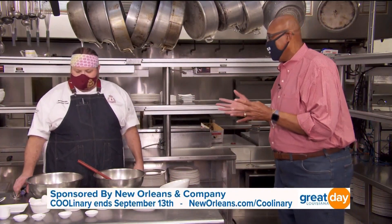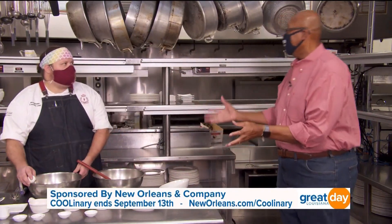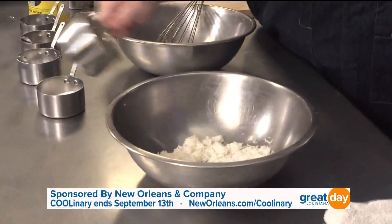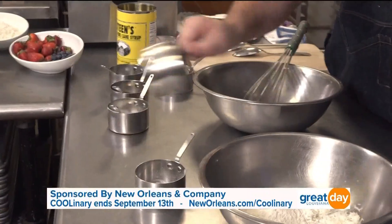Rice is something that there was always rice on the stove growing up here in New Orleans. It's got to be, right? You eat it as every part of a meal, and then you continue to use it throughout the week.